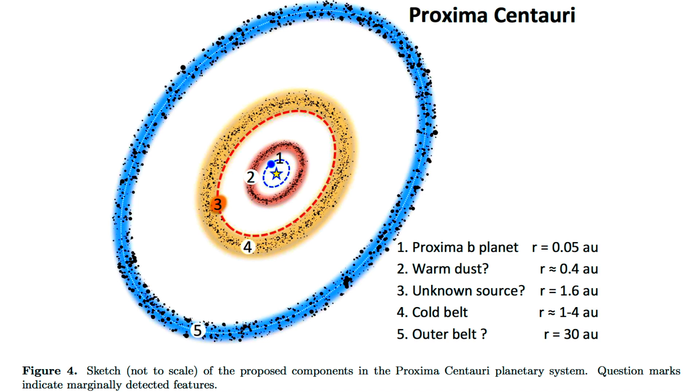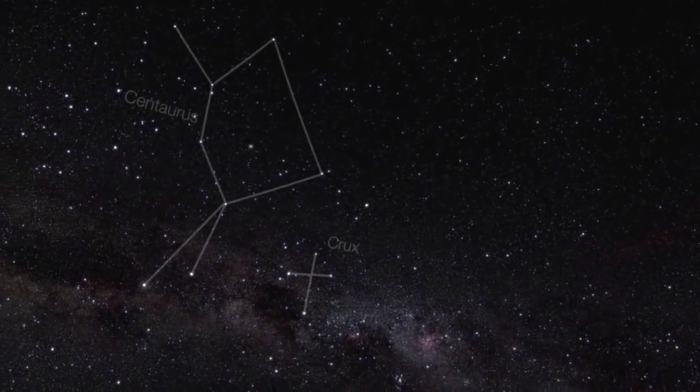We now know there are dust rings around the closest star to our sun, and they are likely made of rock and ice.